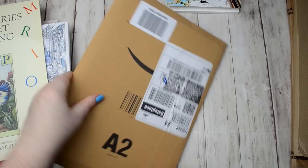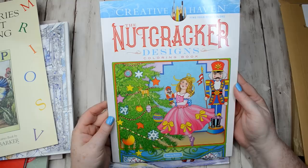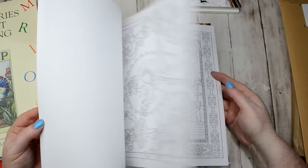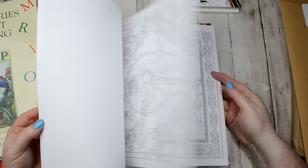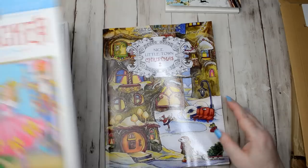Now I'll open the packages. I've got another couple of Christmas ones — I've got the Nutcracker Designs by Creative Haven. I haven't seen this yet so I don't know what it's like, but it looks really really nice. I've just been to see The Nutcracker and the Four Realms at the cinema and I absolutely loved it.